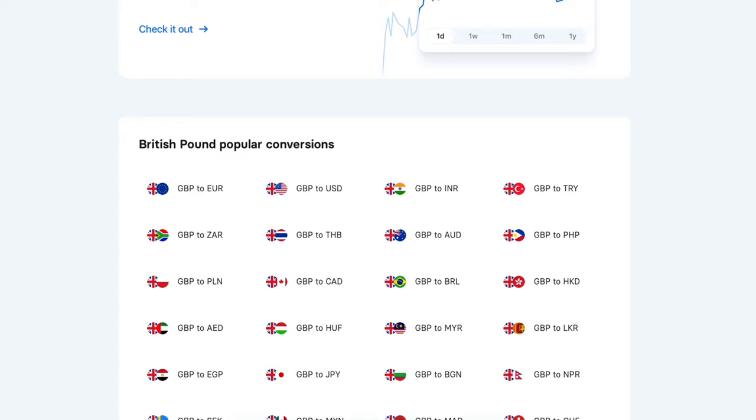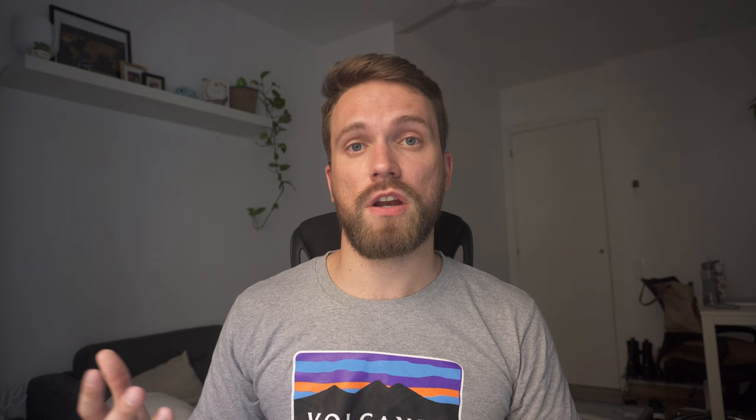The most useful thing from Revolut, at least personally, is the ability to open multiple currency accounts. You can literally open a new one right away and transfer money there immediately. It's very useful especially if you're making regular payments in a different currency or if you don't want to lose too much on the exchange rate.